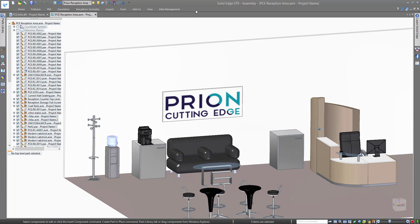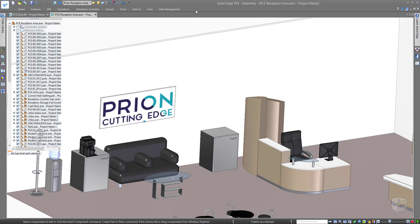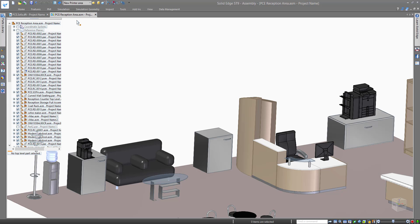First change: our client has showed interest in increasing the length of this visitor's sofa. Our second change will be over here, where the new printer will be placed, so we need to accommodate this desk as well.